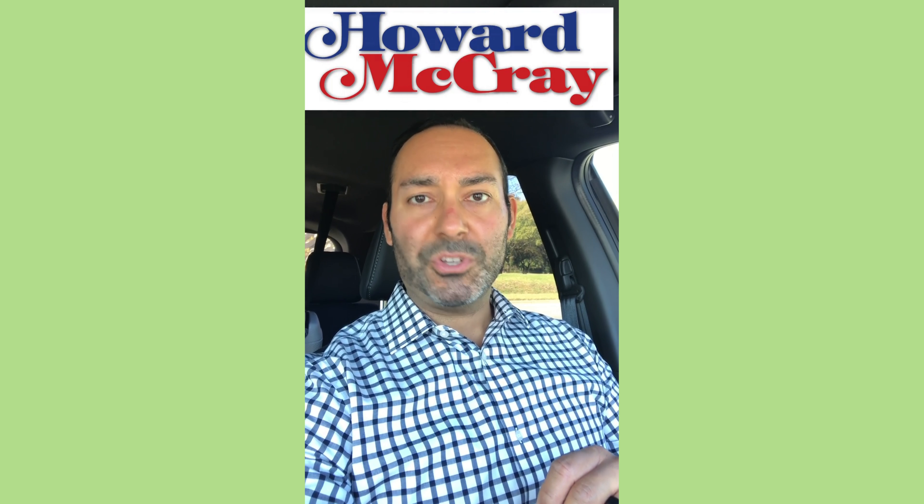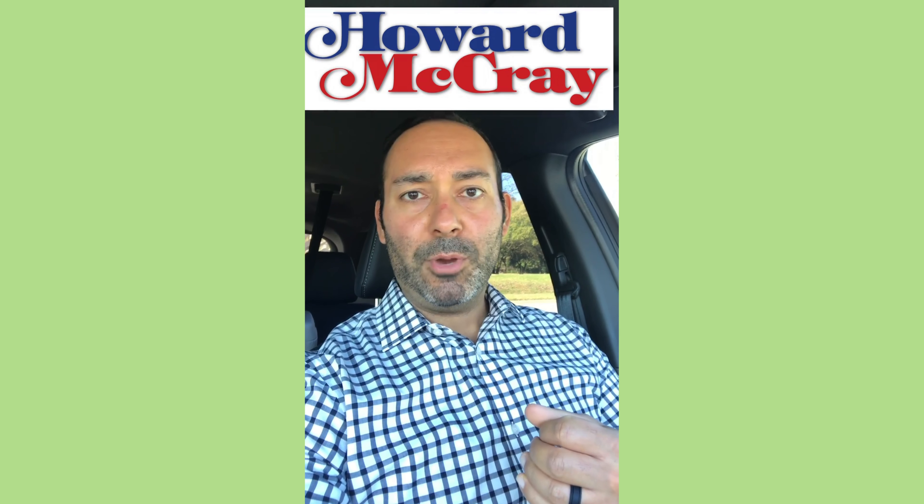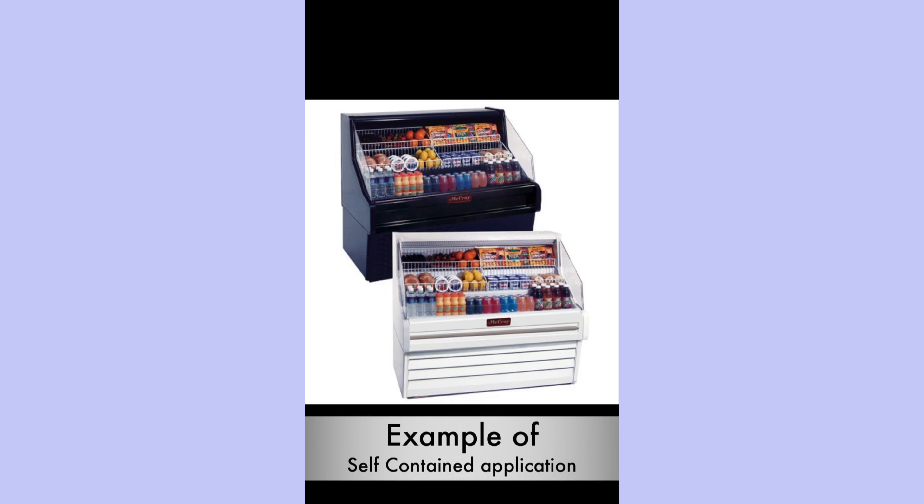I was just doing a demo for a customer with some grab-and-go upright cases where a customer can reach in and grab a prepackaged sandwich or a bottle of water, something like that. The refrigeration on these units was self-contained, meaning it's part of the refrigerator — part of the box itself.